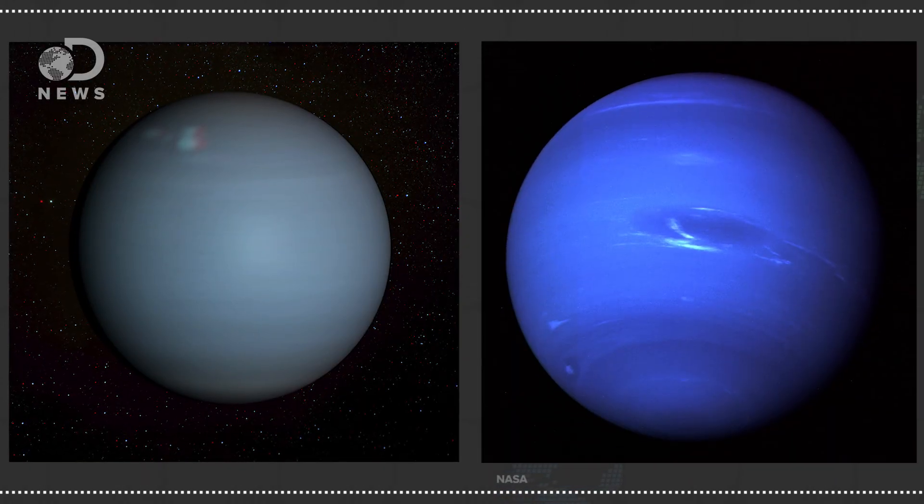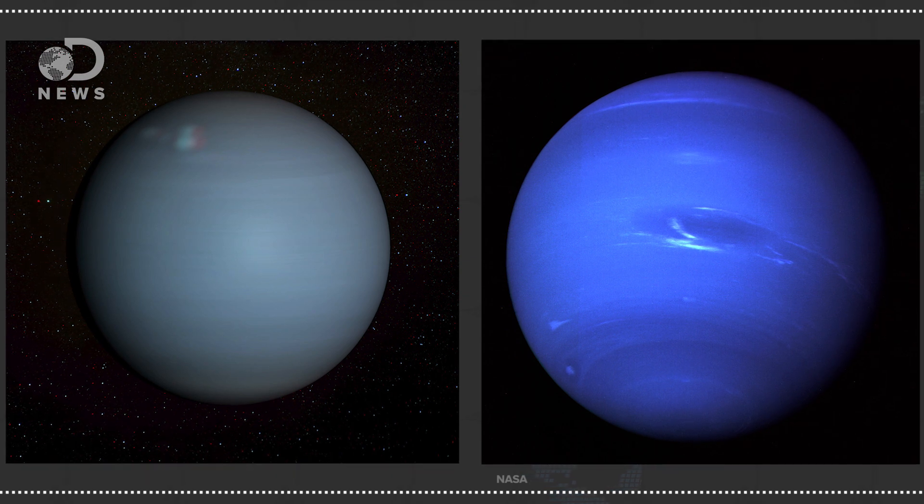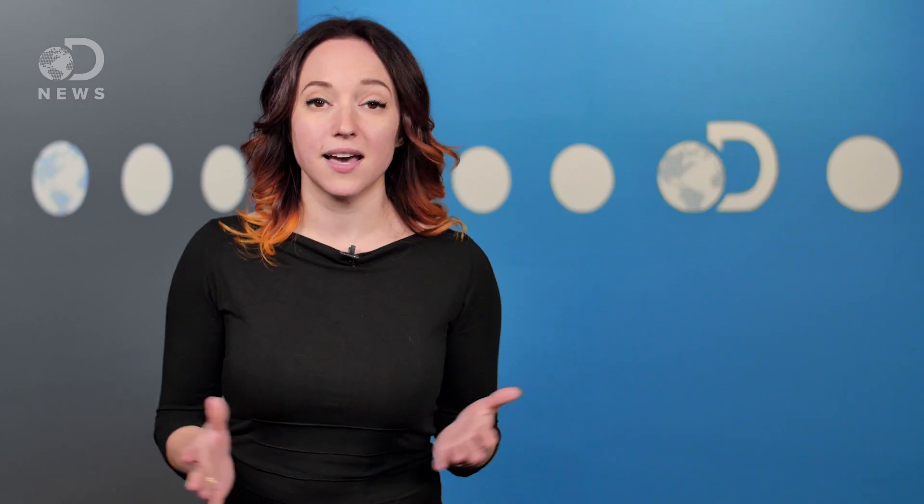Uranus and Neptune are both primarily made of methane, a gas that absorbs red light and bounces back blue-green light. That's why both planets have a rich blue tone to them.